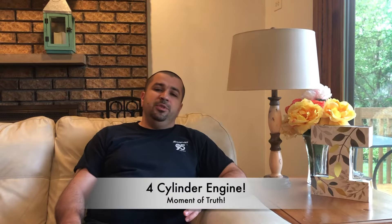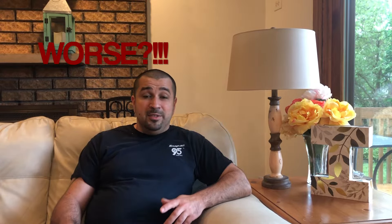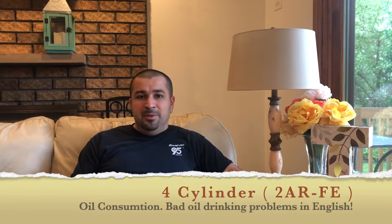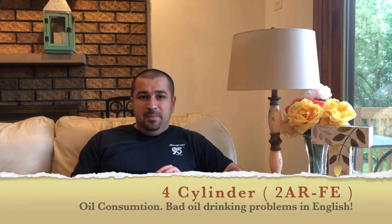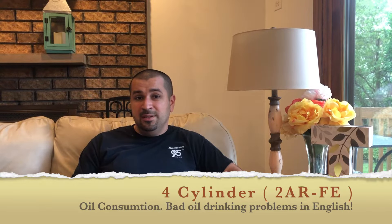Going back to the four-cylinder engine — it has some issues. It's supposed to be improved, but unfortunately as the miles rack up we have seen some severe oil consumption. Not good at all — in fact it's worse than the previous ones. With this engine they switched to 10,000-mile oil changes, and people always go over by a little, so now you're going 11,000, 12,000, 13,000 miles. Over time that just takes a toll; oil comes up inside the engine and you have all kinds of oil consumption problems.